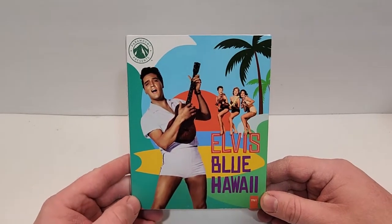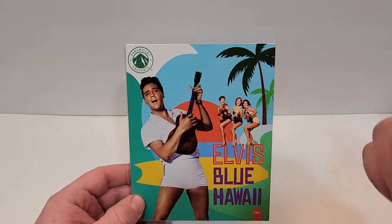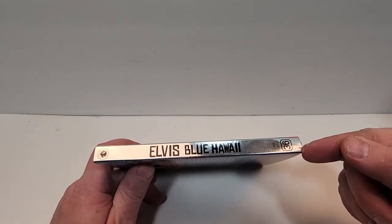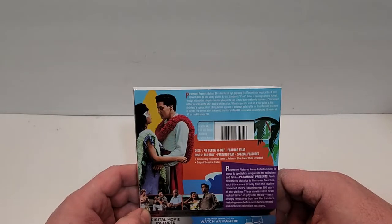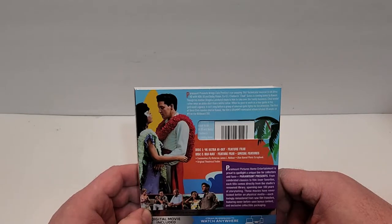Blue Hawaii does include 4K Ultra HD, Blu-ray, and digital. This is part of the Paramount Presents line from 1961 — very shiny spine there — and this is number 36 in the line. Paramount Presents brings Elvis Presley's eye-popping 1961 Technicolor musical to 4K Ultra HD with HDR10 and Dolby Vision.